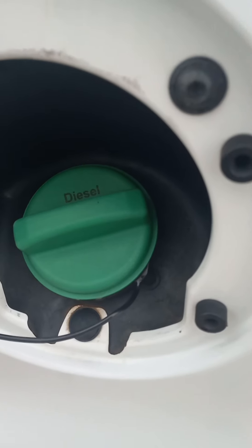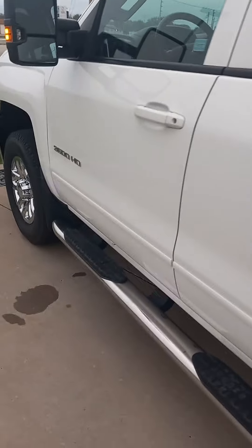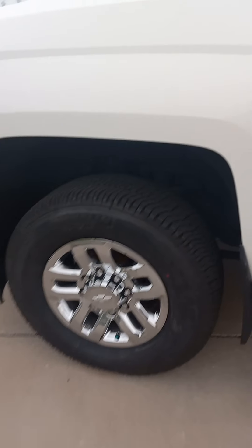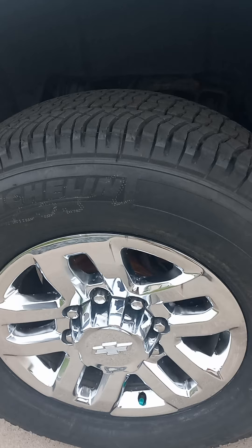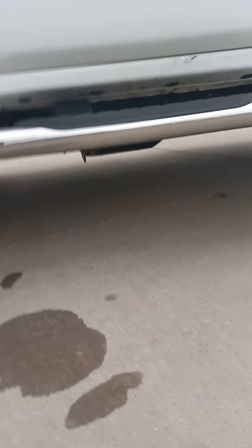Do you see it? I want to make sure you see everything that you need to see to make an educated decision.